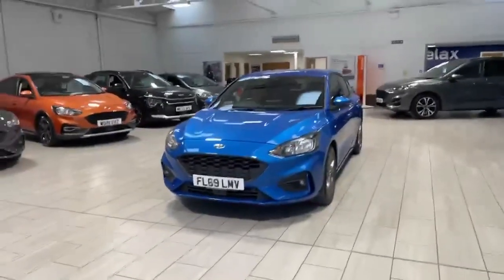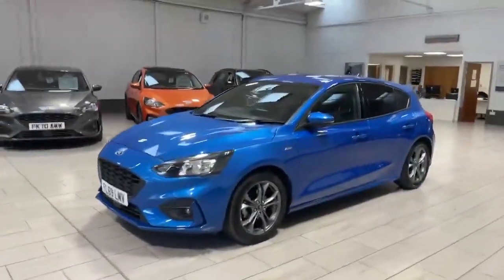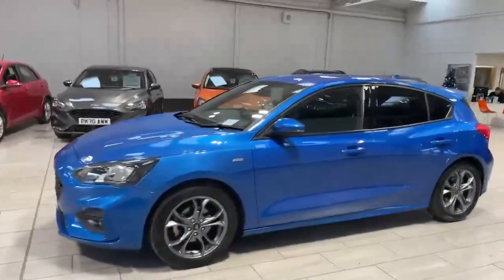Welcome to OMT Ford Accrington. Here we have our 2019 Ford Focus ST Line, finished off in the stunning desert island blue.